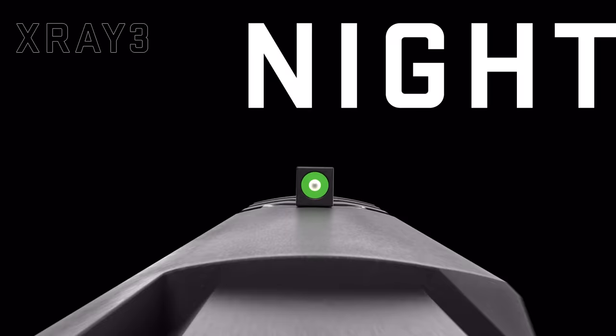The ultra-bright X-Ray 3 day-night sights deliver fast, easy target acquisition under even the most adverse conditions. The P365X Macro — Macro means more.